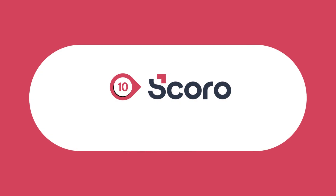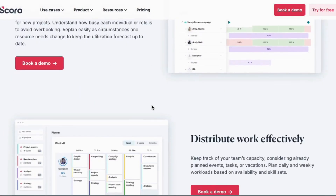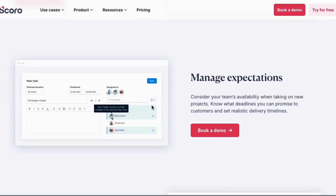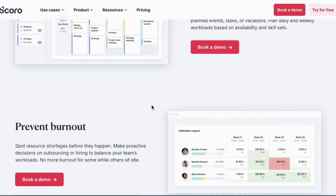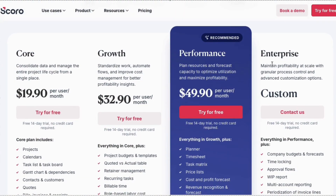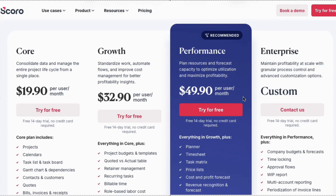Now let's check out Zoho. Zoho goes beyond just project management — it helps with business and financial planning too. It's perfect for companies that need to track expenses, manage invoices, and oversee projects in one place. Zoho offers four paid plans: Core at $19.90 per user per month; Growth at $32.90 per user per month; Performance at $49.90 per user per month, all billed annually; and Enterprise with custom pricing.